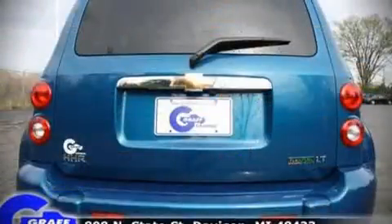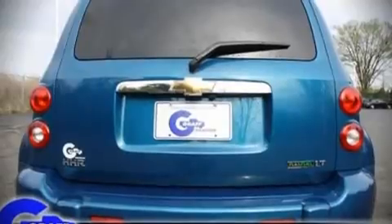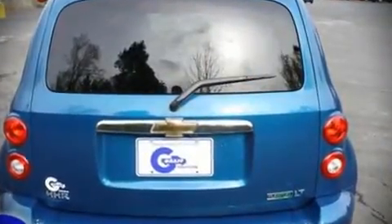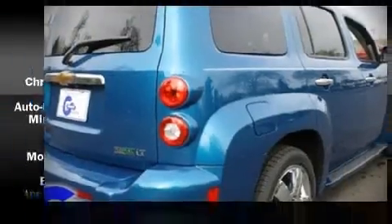An attractive stance is achieved thanks to the alloy wheels glistening within the fenders. For drivers who enjoy the natural environment, a power moonroof allows an infusion of fresh air.